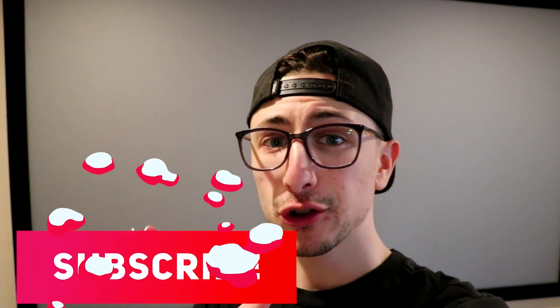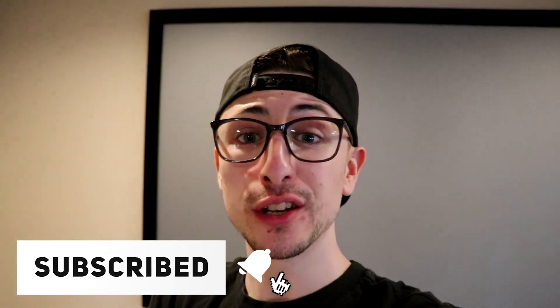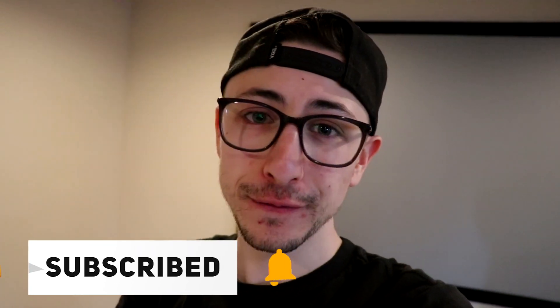If you guys want to see more Lego videos, let me know in the comment section down below. Make sure to hit that subscribe button if you are new and enjoyed the video, and go ahead and drop a like. I love you guys, thank you so much for watching, and I will catch you guys next time.